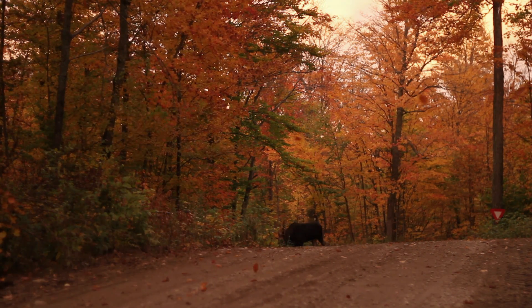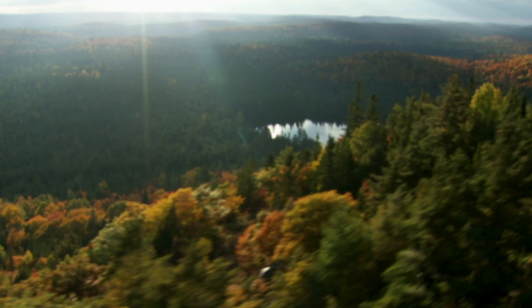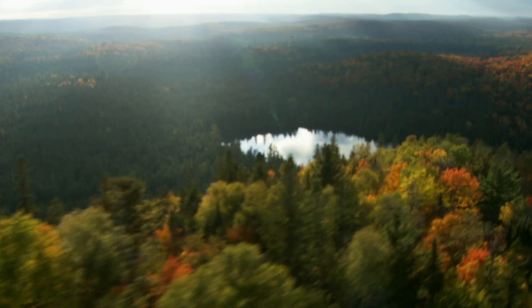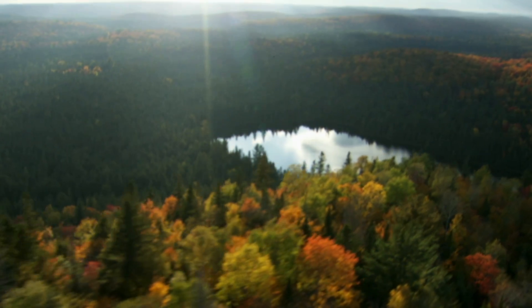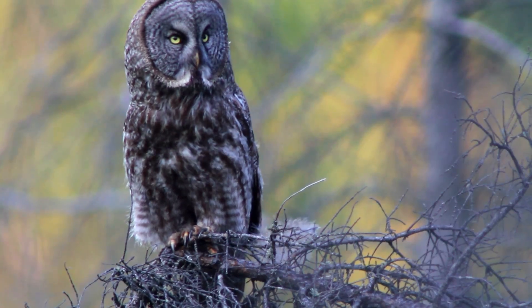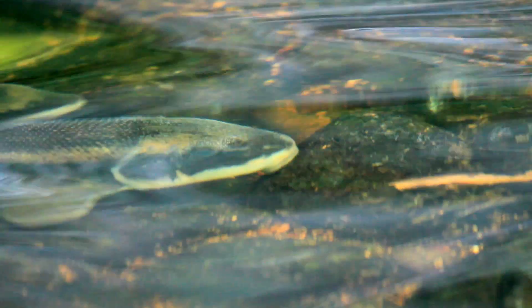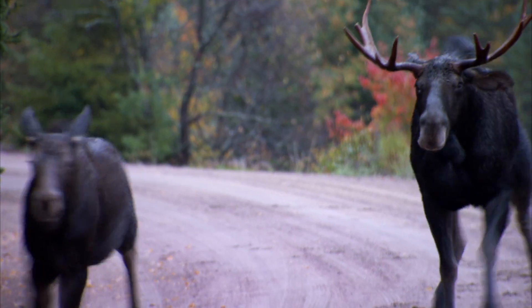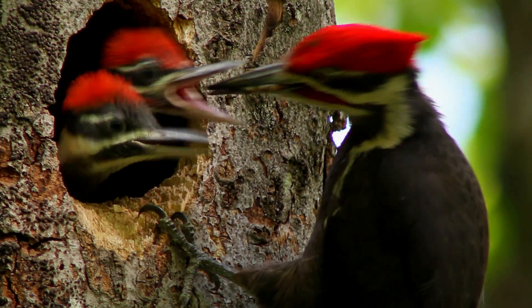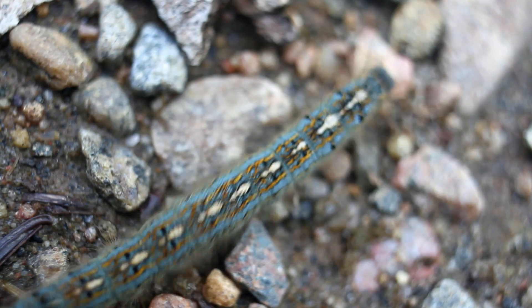Algonquin Park is a vast and wild expansive land located in central Ontario. It provides over 7,000 square kilometers of protected habitat for countless forms of wildlife. It is an ecosystem where the boreal forests of the north exist alongside southern hardwoods, making for a stunning diversity of life.